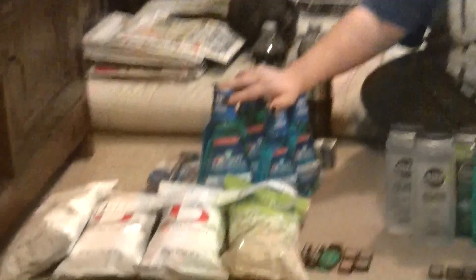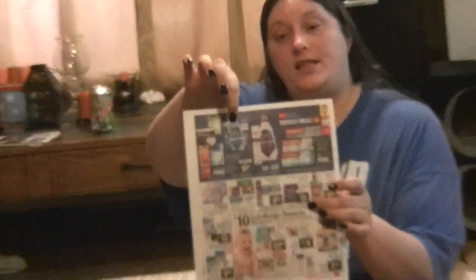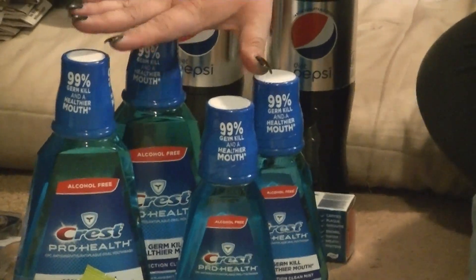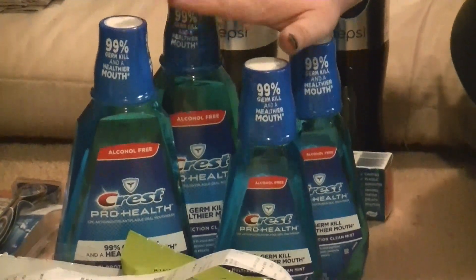Let's start with my first transaction. In the CVS ad this week, for Crest, it is spend $12 and get a $6 ECB back. You can do this deal twice, which is what I did. At my store, the big ones are $6.79 and the small ones are $5.29, so to reach $12 I bought one small and one big together. Since I did the deal twice I got two big and two small. On coupons.com there is a $1 printable coupon. I used $4 off coupons and got $12 in Extra Care Bucks back — a decent deal.